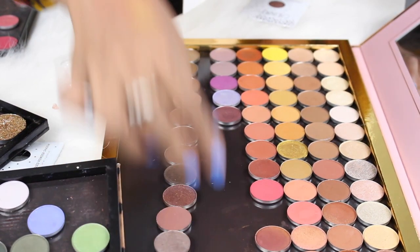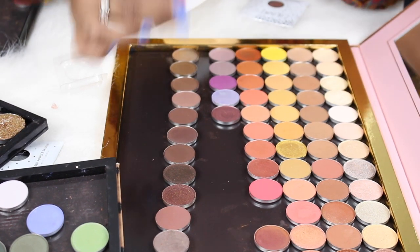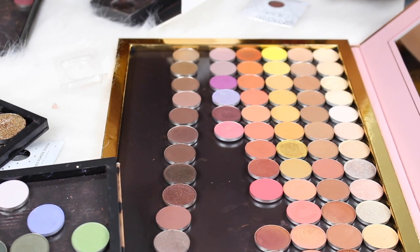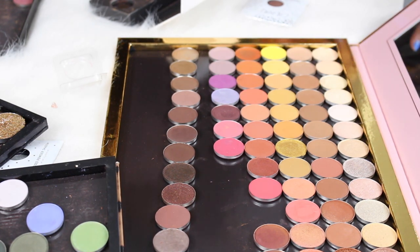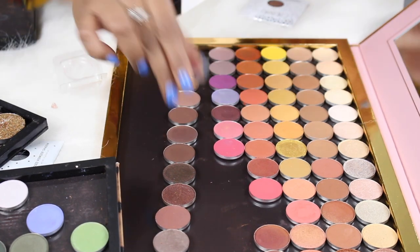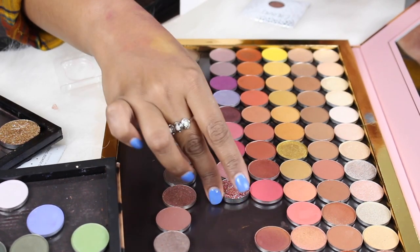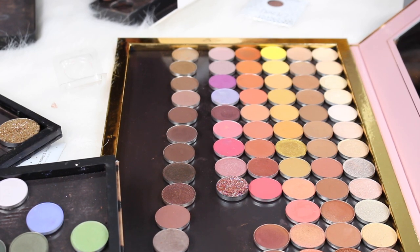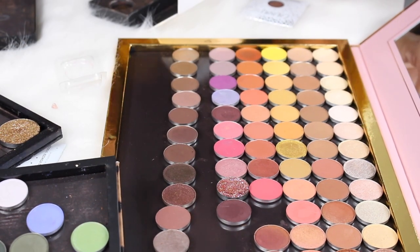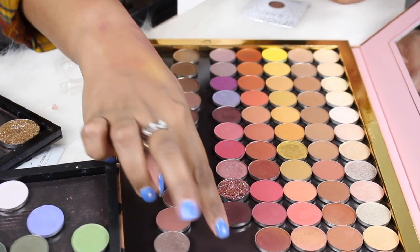I have some greens that can go toward the end of the row. For pinks: Sushi Flower by Makeup Geek, Passionate by ColourPop, Come and Get It by ColourPop, a pink glitter called Pink Coral, then a darker purple shade, and Stay Golden to complete that row.